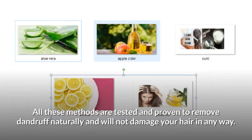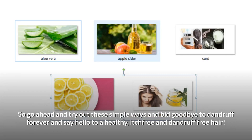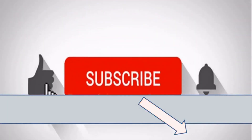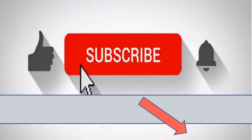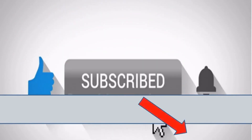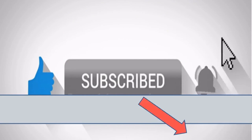All these methods are tested and proven to remove dandruff naturally and will not damage your hair in any way. So go ahead and try out these simple ways and bid goodbye to dandruff forever, and say hello to healthy, itch-free and dandruff-free hair. Thank you so much for watching. Don't forget to share this video and subscribe to our channel.